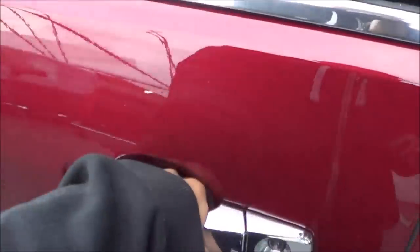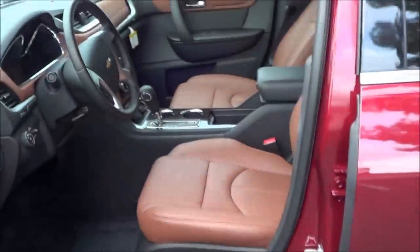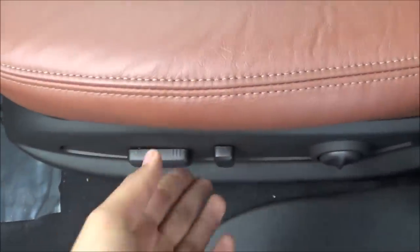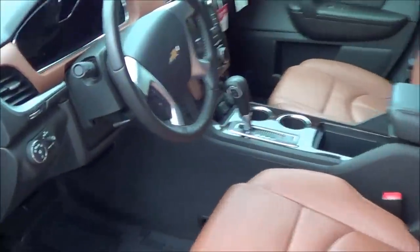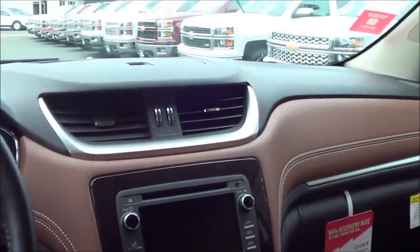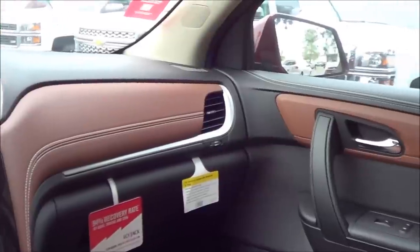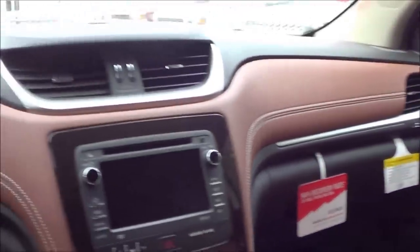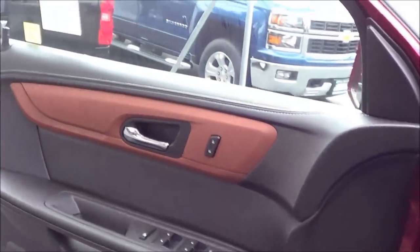It is a siren red tri-coat exterior color with a full-on brown leather interior. Power driver seat with power recline and power lumbar of course. Now stepping into the vehicle, the first thing I'm really noticing is that it has a fairly high quality design and it's a very spacious cabin, which is very important for families. The step-in height is also fairly low and has ease of ingress and egress.